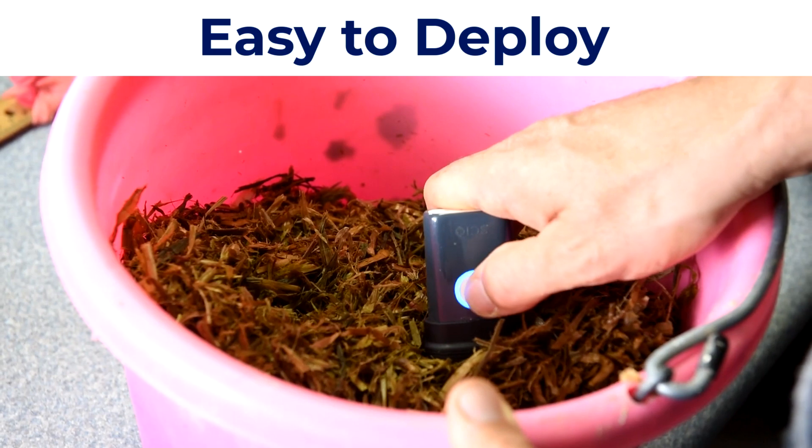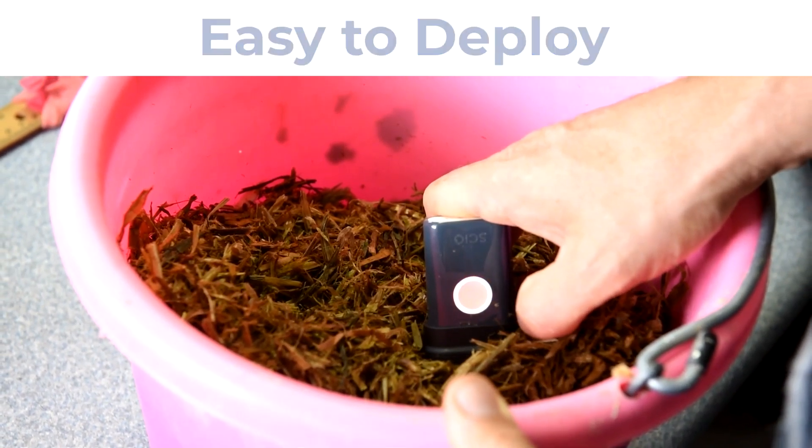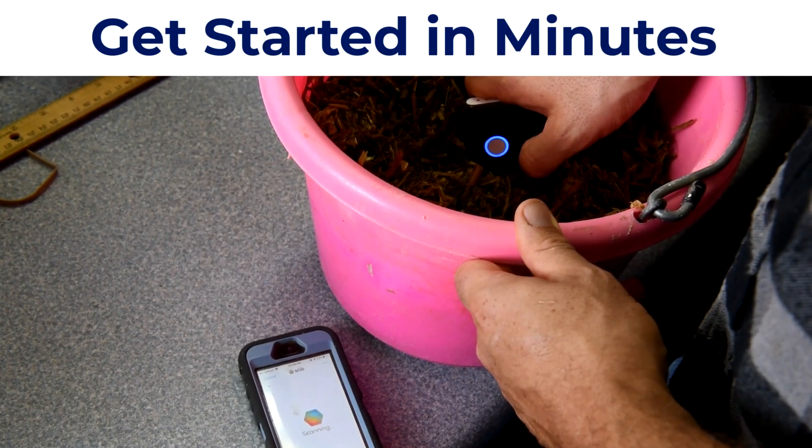It's remarkable how quickly this new technology is adopted into the field. We think it's simply a sign of its highly utilitarian purpose.